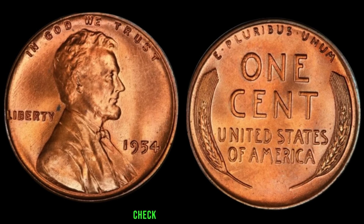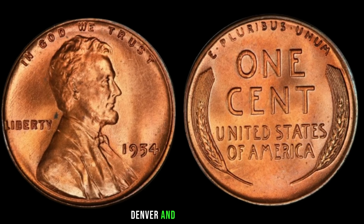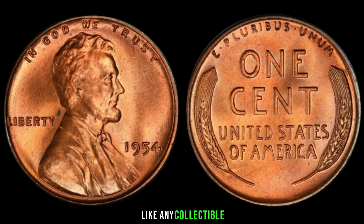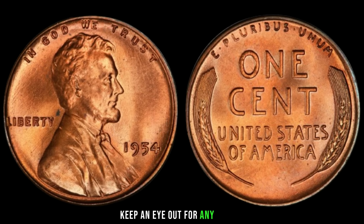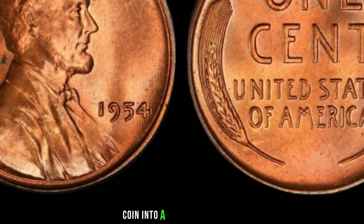First and foremost, check for the mint mark. The 1954 Lincoln penny was minted in Philadelphia, Denver, and San Francisco. The S mint mark could make your coin more valuable. Like any collectible, the condition plays a crucial role — a well-preserved coin with minimal wear and tear can significantly boost its value. Keep an eye out for any errors or varieties. Sometimes, imperfections in the minting process or unique die characteristics can turn an ordinary coin into a collector's dream.